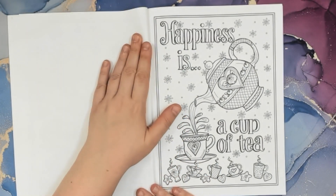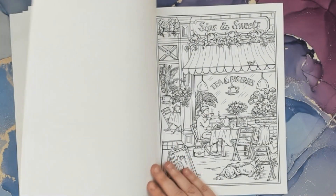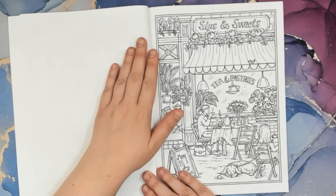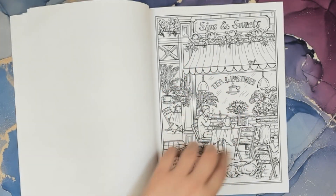Happiness is a cup of tea — warm tea in the winter. Oh, I love it, or in the fall whenever I get that chill. Sips and Sweets — tea in the winter. We don't have anything like that around here, but it would be really nice to have a place like that. At coffee shops you can get tea, but it just sounds so sweet, like Sips and Sweets.